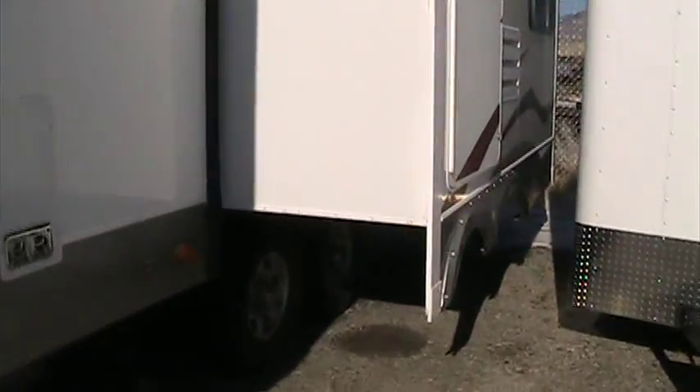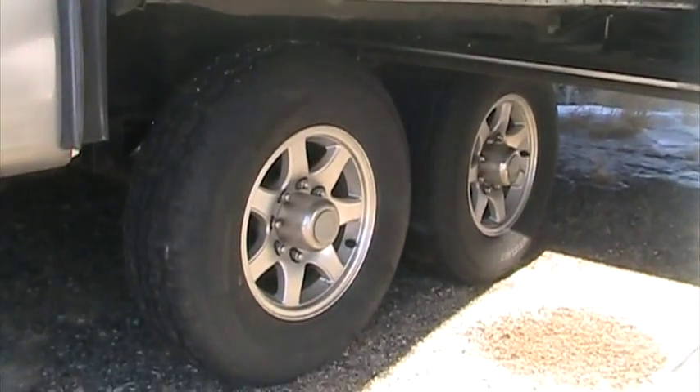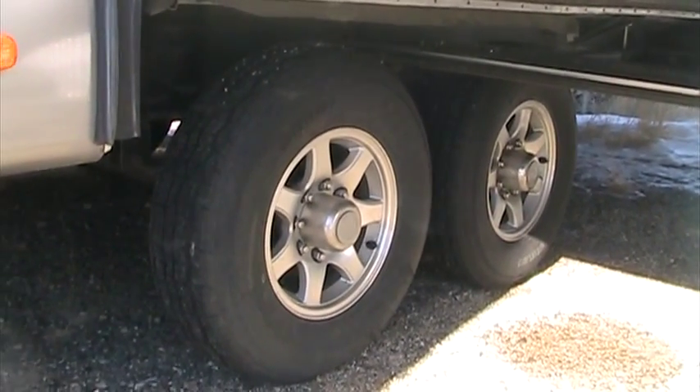As we come down the off-door side, you can see our big main room slide out. This coach does have a little storage door right here on the side. The Big Country was also optioned with 16-inch radial tires, and these are mounted on eight-lug aluminum alloy wheels.